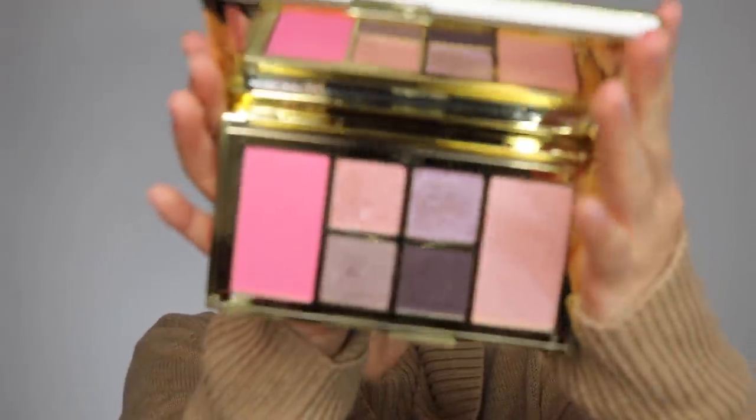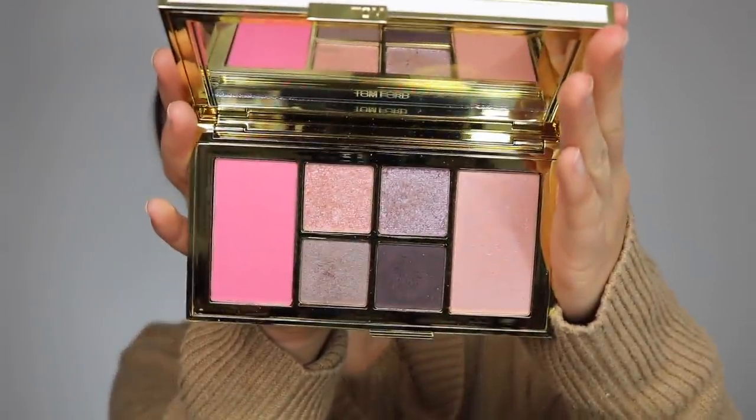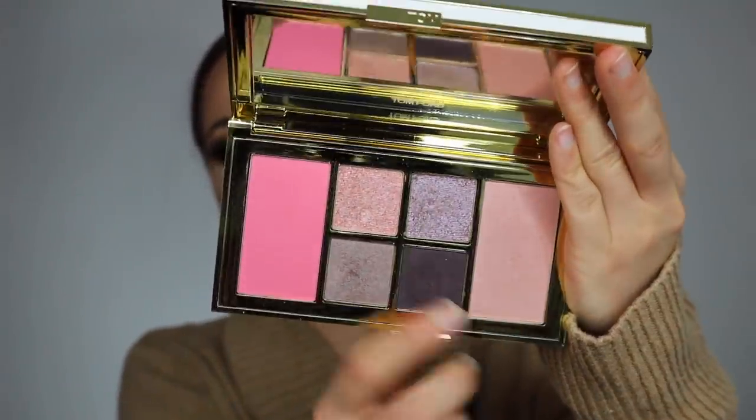This next one was a huge splurge — I think it's originally around $150. I bought it with the intention that if I don't like it, I'll just return it. This is the Tom Ford Soleil Eye and Cheek Palette, and I got the cool tone — they also had a warm tone version. Look, it comes in this little fancy pouch. I don't own too much from Tom Ford, I'm not a huge fan, but this palette is just gorgeous. That said, it is kind of expensive for what it is, and I'm not sure yet if I'll return it or give it to my mom.